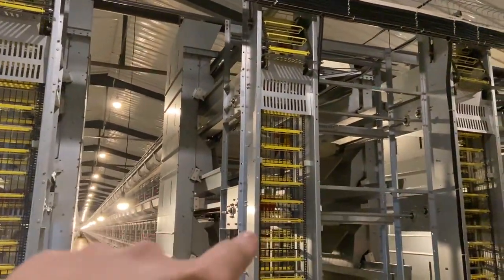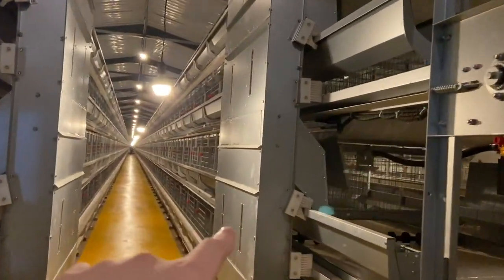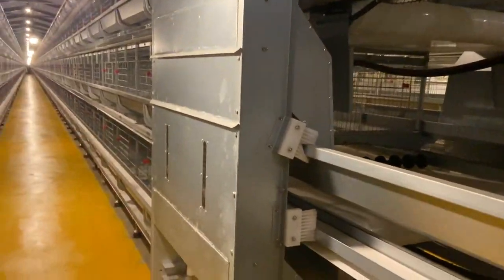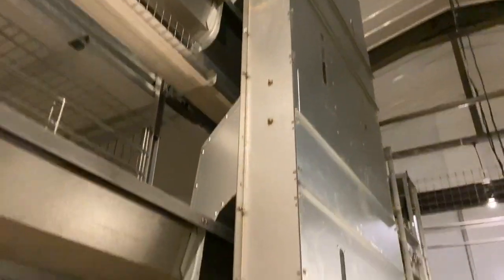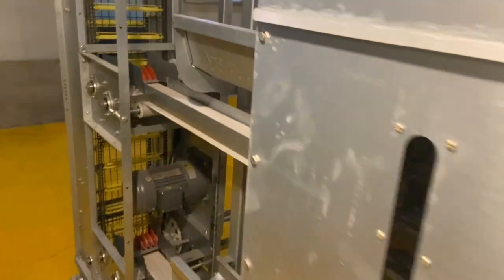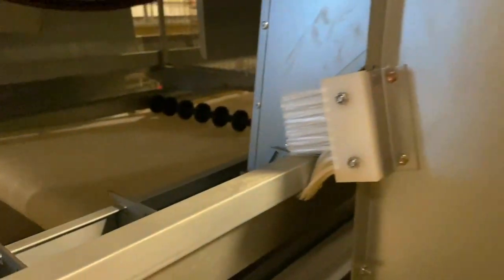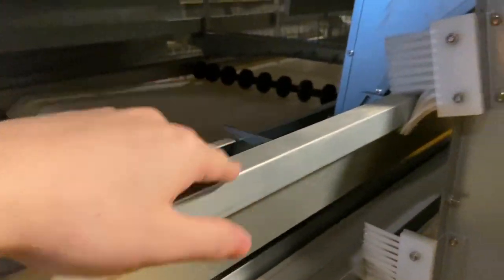This is the egg collection machine. This is the automatic feeding hopper. It has a view window so you can observe the feed level inside the feeding hopper. This can also clean up the feed dust in the feed truck.